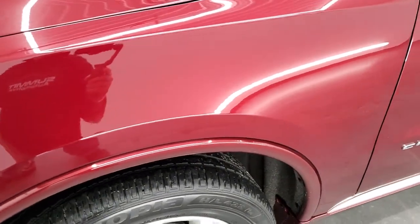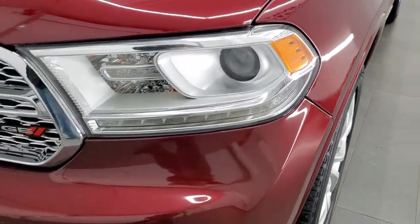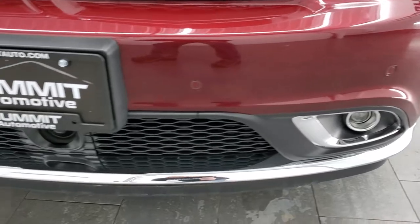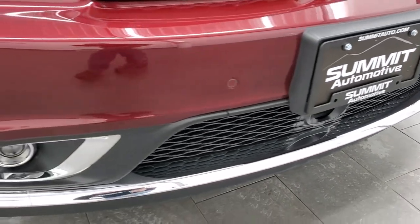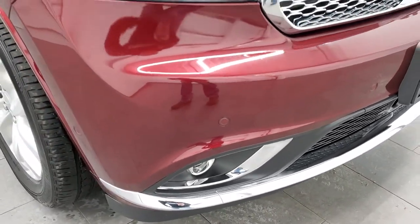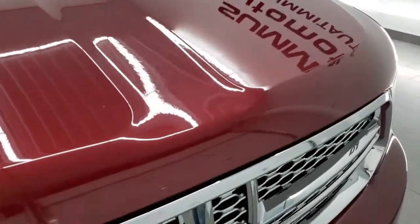Front fender is in excellent shape — no dents or dings on there. It does have the HID headlamps, the LED running lights, front bumper parking sensors, and factory fog lights. This one does come with forward collision warning and adaptive cruise control as well. No dents, dings, or scuffs on that front bumper, and the hood is in excellent shape with no dents or dings.